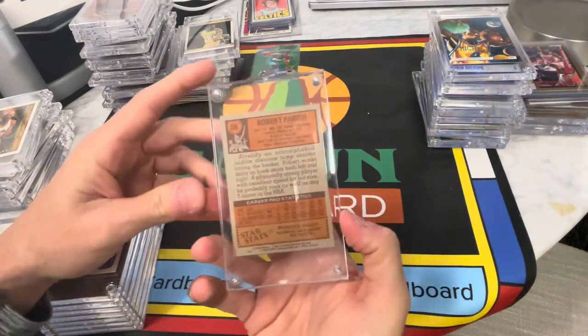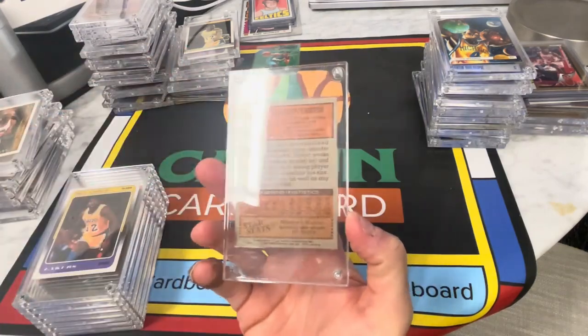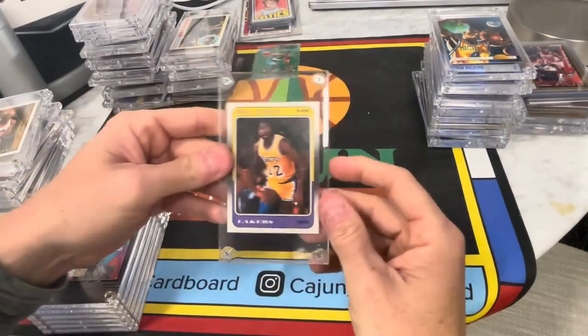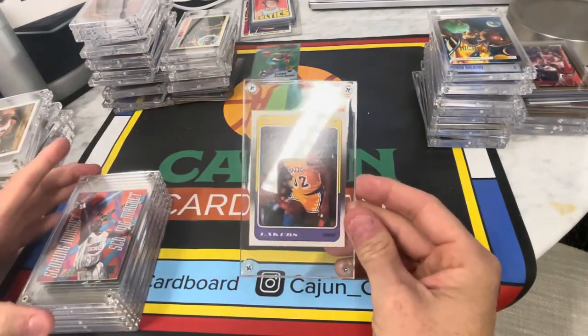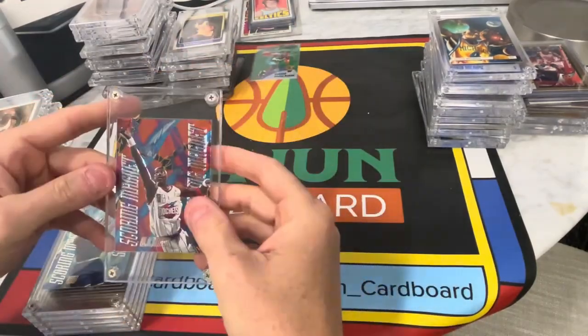I don't know what a PSA 7 or PSA 6 Robert Parish rookie card goes for, but it's worth looking at. Oh my God — what's the deal with the 88 Fleer Magics? Another Magic. This one looks tremendous right here. This'll be fun, other than the fact that I've got to unscrew all these.